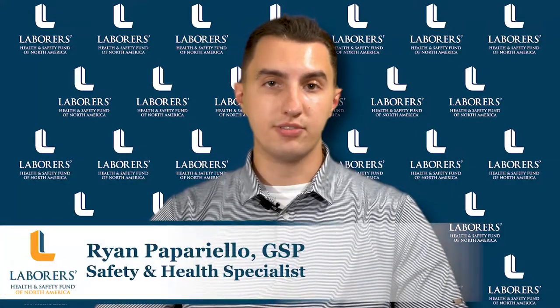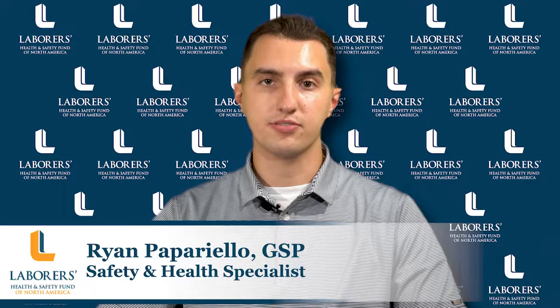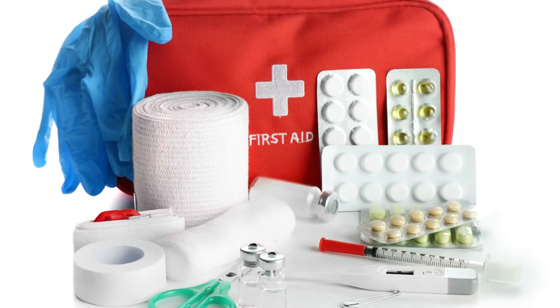Hello, my name is Ryan Pepperello, Safety and Health Specialist for the Laborers Health and Safety Fund of North America. Today I want to discuss first aid safety and how you can protect yourself and others around you.